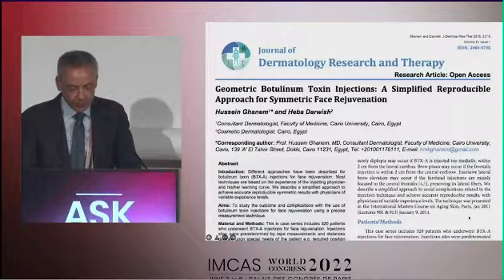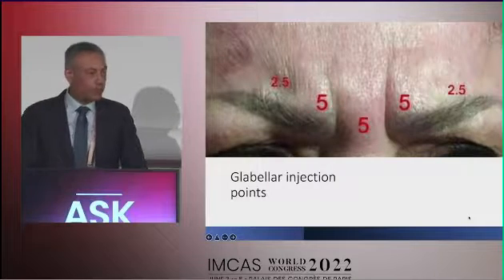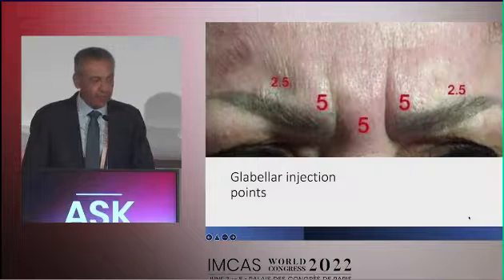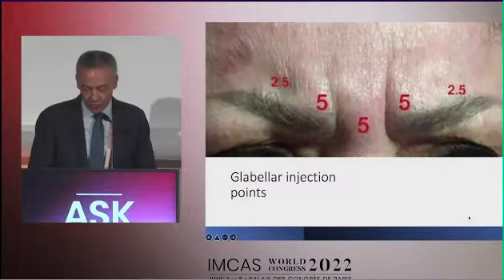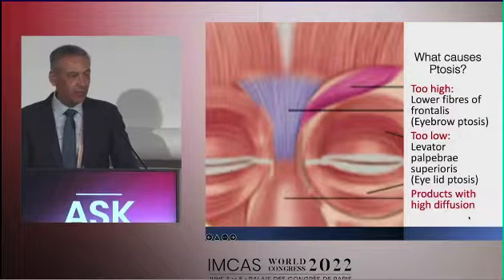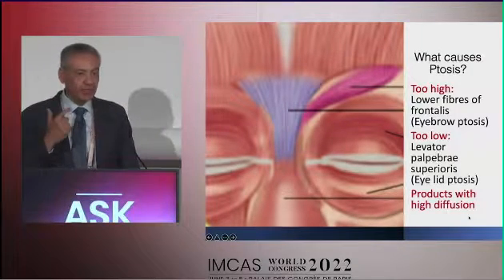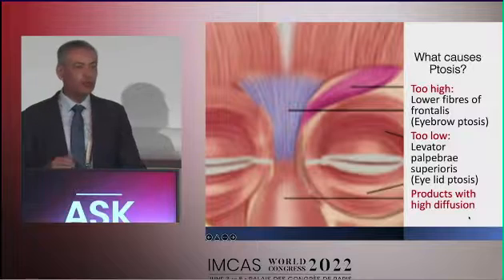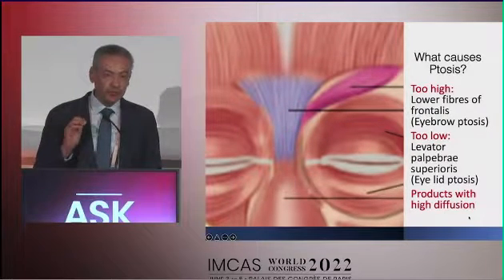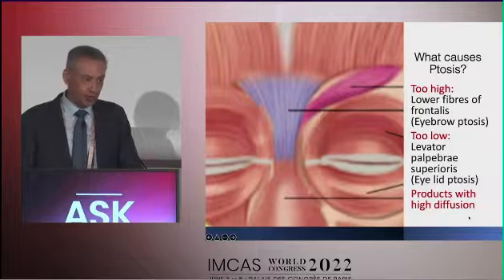Starting with the upper face and glabellar lines, these are the common injection points: the head of the corrugators, and sometimes two additional points at the attachments of the corrugator where it attaches to the skin. If we go too high, we catch the lower fibers of the frontalis muscle, and the median eyebrow dips down. If we go too low and diffusion occurs to the eyelid elevator, the levator palpebrae superioris, then we get eyelid ptosis, which is much more difficult to manage.